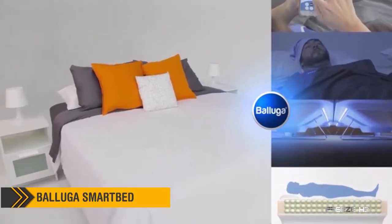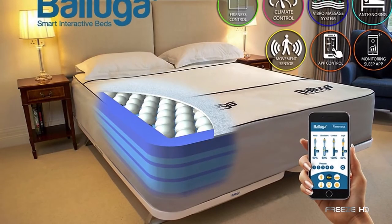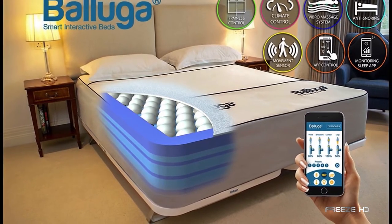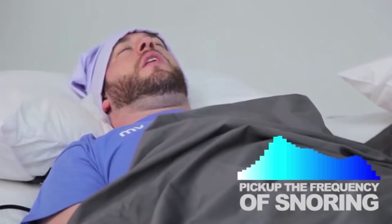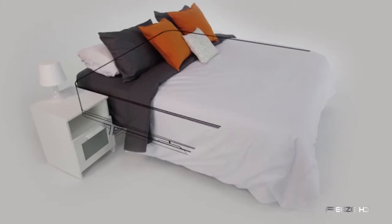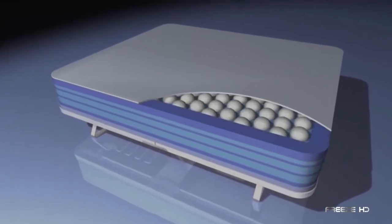While many beds claim to deliver the perfect night's sleep, they usually fall short. This creation, the Beluga Smart Bed, includes almost anything you could ever need to help you sleep like a baby. Beluga sets your ideal temperature, gives you the perfect support, and even helps to stop snoring. With a hybrid of air cells and supporting foam layers, Beluga's computer-monitored and controlled suspension system ensures perfect body and spine support.